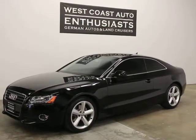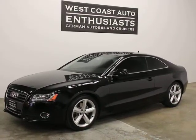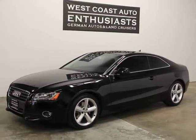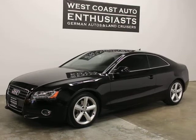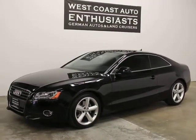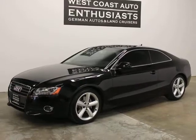Thank you for visiting West Coast Auto Enthusiasts. Today we're featuring a 2010 Audi A5 — a 2.0 Quattro manual transmission car with 76,000 miles on it. We can finance it through Cuddle or Alaska Federal Credit Union, and we welcome trades.